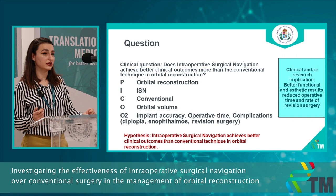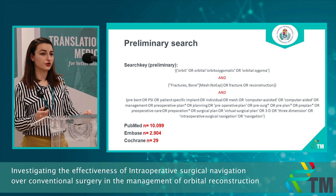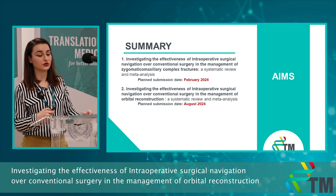We use the same PICO format, asking whether intraoperative surgical navigation can achieve better clinical outcomes over the conventional technique. This time the primary outcome is orbital volume, followed by implant accuracy, operative time, and other complications associated with orbital fractures. Our hypothesis is that intraoperative surgical navigation achieves better clinical outcomes. We have done a preliminary search in three main databases, but this project is still in early phases — we plan to submit the first paper and then continue with the second.